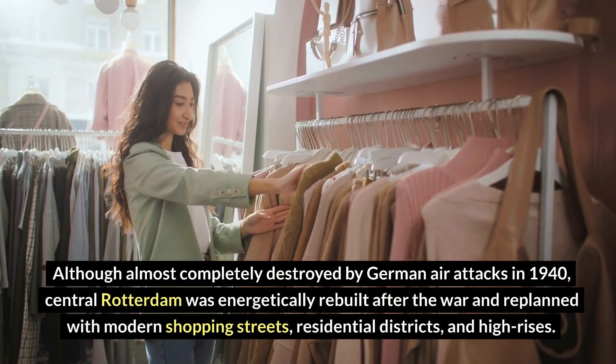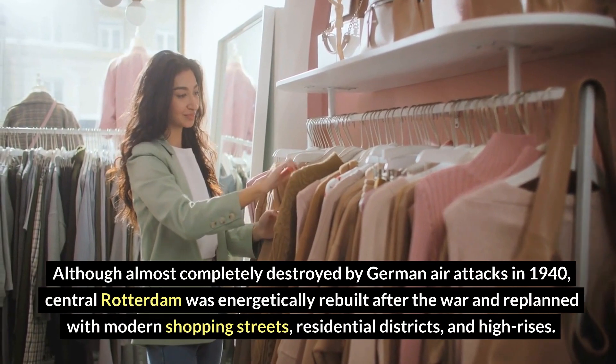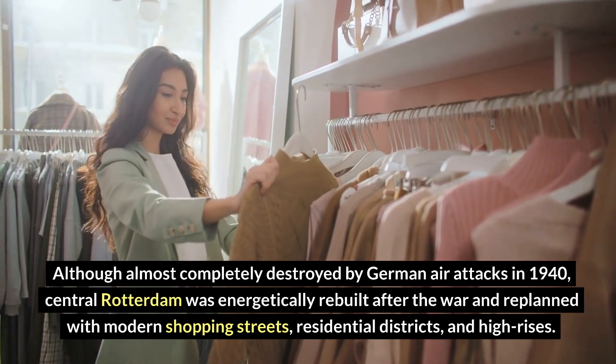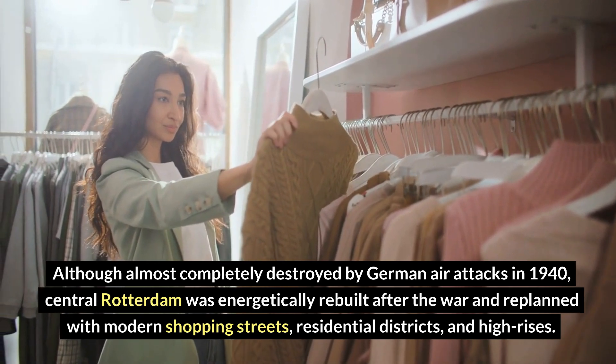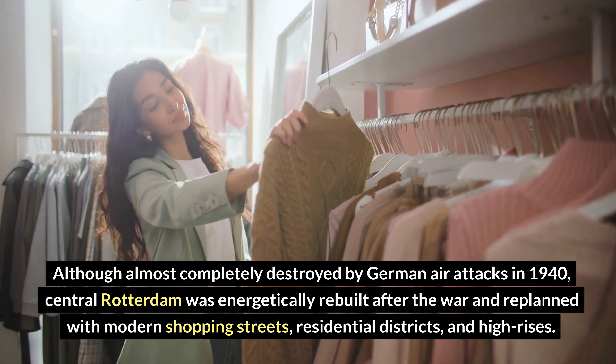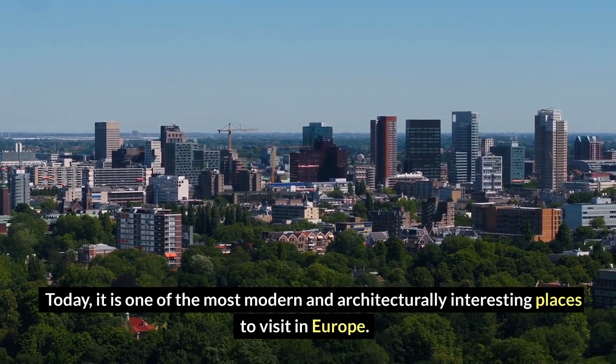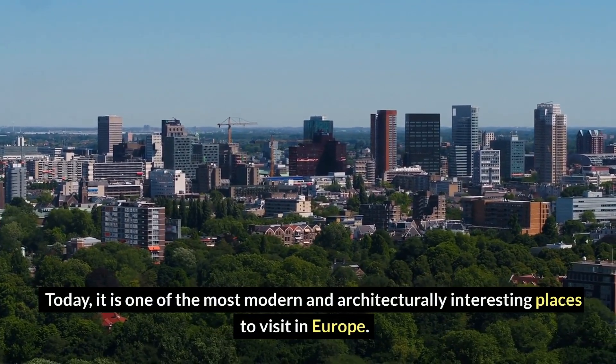Although almost completely destroyed by German air attacks in 1940, central Rotterdam was energetically rebuilt after the war and replanned with modern shopping streets, residential districts, and high-rises. Today, it is one of the most modern and architecturally interesting places to visit in Europe.